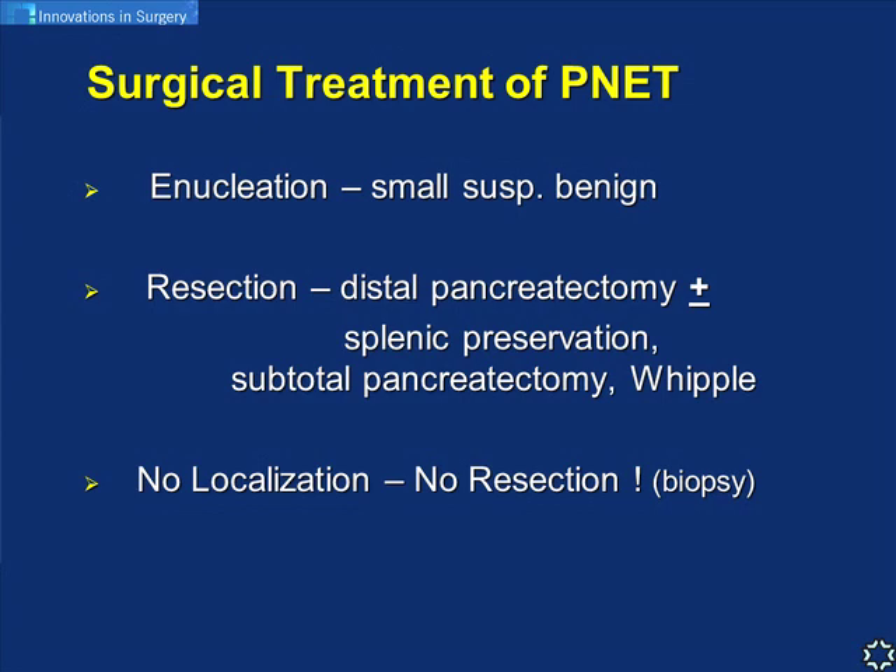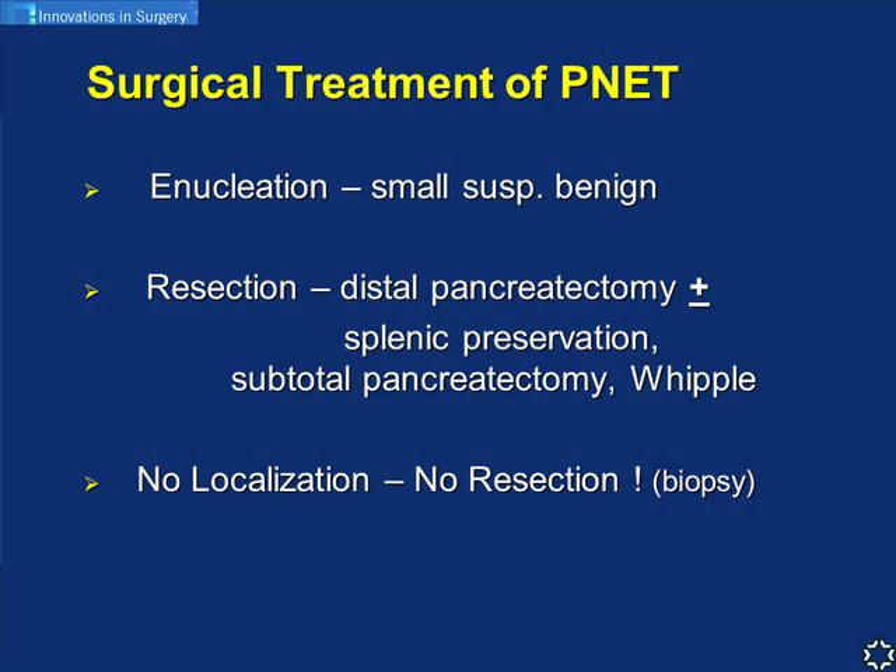For PNETs, if they are small and suspected benign, we do an enucleation - extraction of the lesion from the pancreatic tissue. Or we do a formal resection: distal pancreatectomy with or without spleen preservation, subtotal pancreatectomy, or even a Whipple procedure. For insulinomas, if we cannot localize the lesion intraoperatively, no resection is performed. Today we would not do any blind resection; we can take a biopsy to rule out nesidioblastosis, but not a resection.